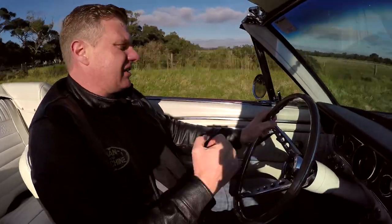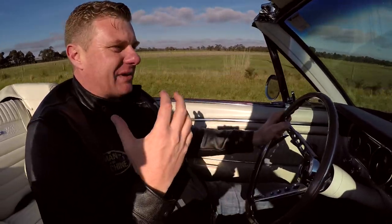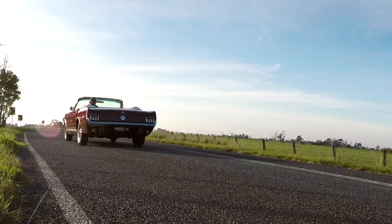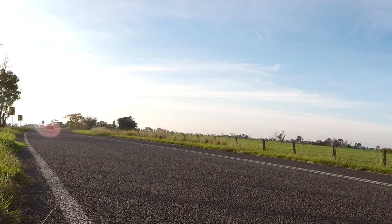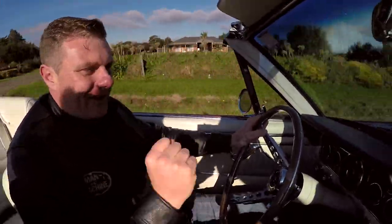Driving a convertible is an entirely different experience to any other type of car. I always thought I needed muscle, I always thought I needed power — I was wrong. With the roof down, it's another world. And you want to try driving them at night time on a beautiful, clear summer night — you look up at those stars, there is just nothing like it. It is an epic experience, and I highly recommend it.